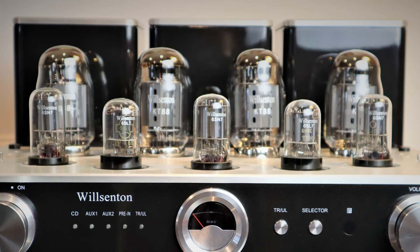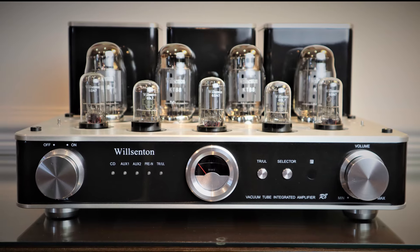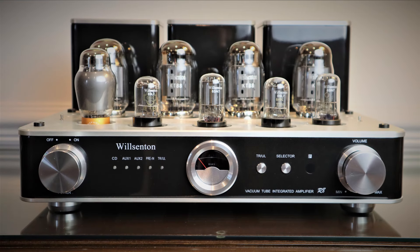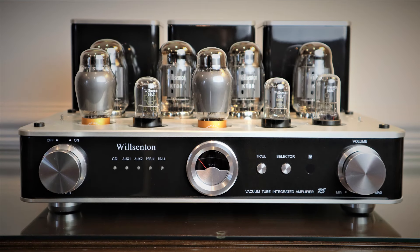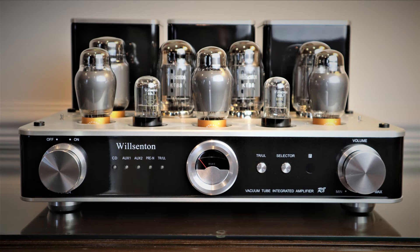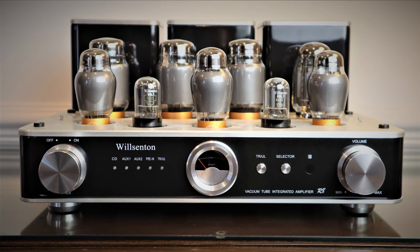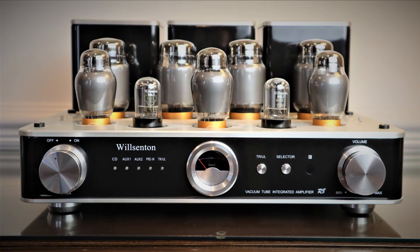It's a similar story with the excellent Wilsington R8 with stock tubes. It works really well with the Amphion Argon 1s, but if you upgrade the tubes to the PS Vane CV181 and KT88s, a lot of that improvement is lost on the Amphion Argon 1s. It's only when you step into something like my Proac that you realize what you're missing out.